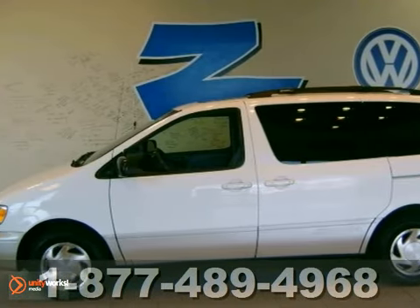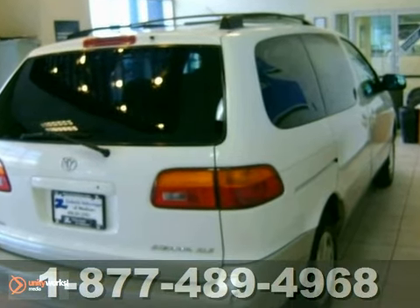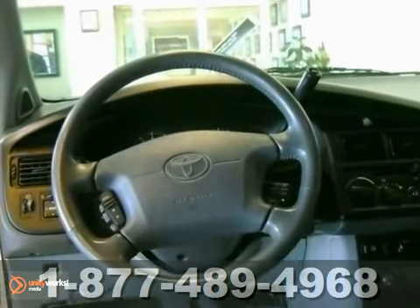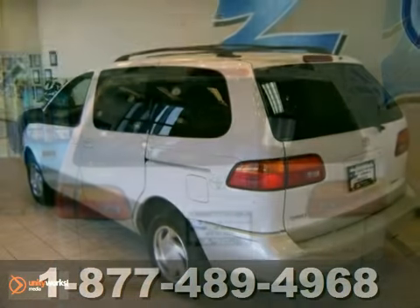Whether it's kids or cargo, this 2000 Toyota Sienna XLE can deliver everything in comfort and convenience. It features tinted glass, a roof rack, and steering wheel controls. Plus, with air conditioning and a CD player, this minivan provides everything you need. You need to see it in person. Come take a look.